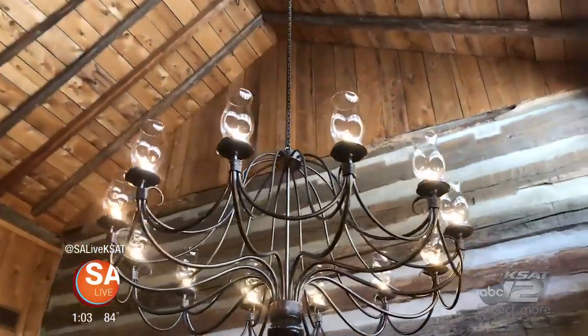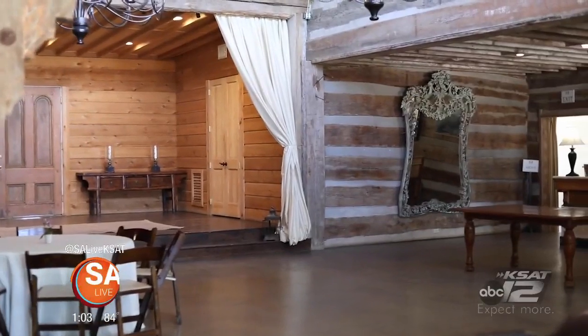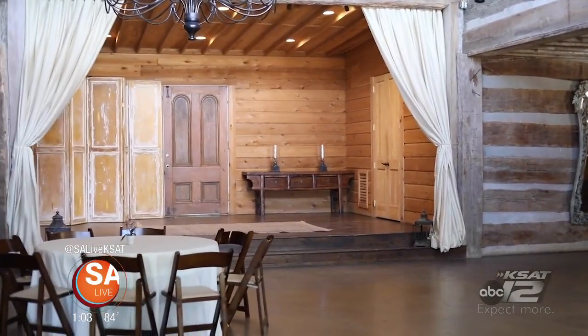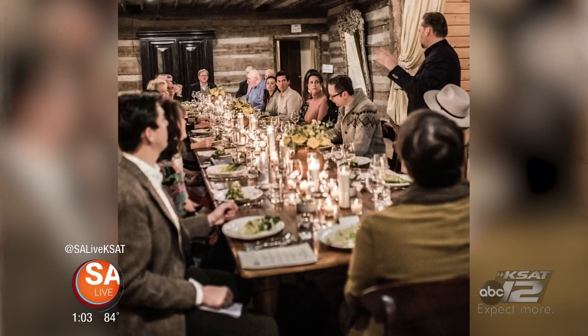And the history here — this is our 1871 tobacco barn from Kentucky that was relocated and reassembled here back in the early 90s, around 1994. We like to host a variety of events in here.